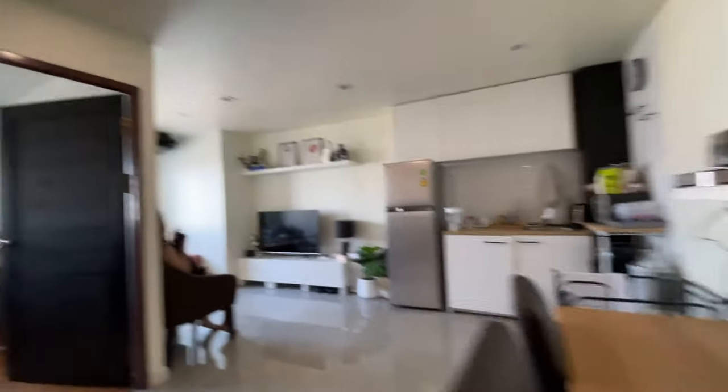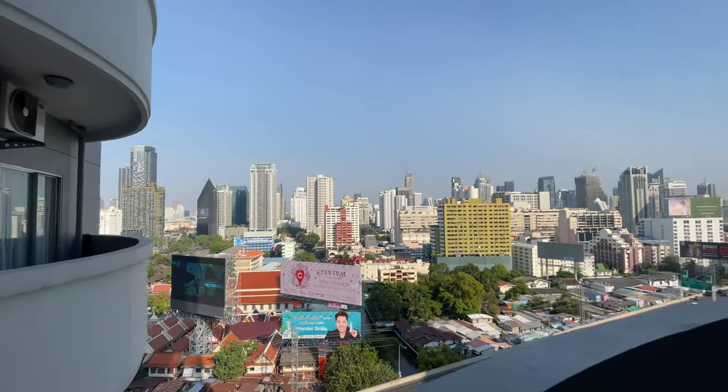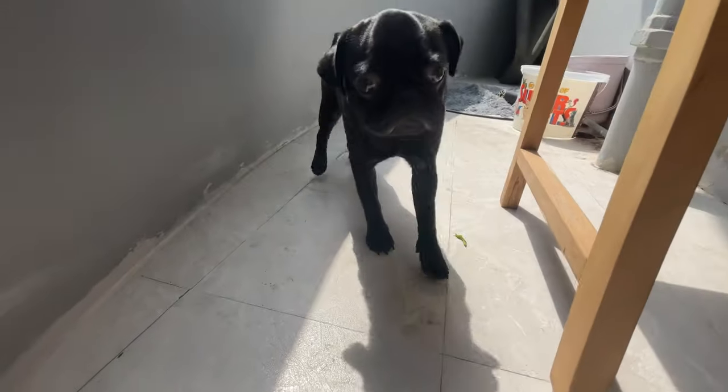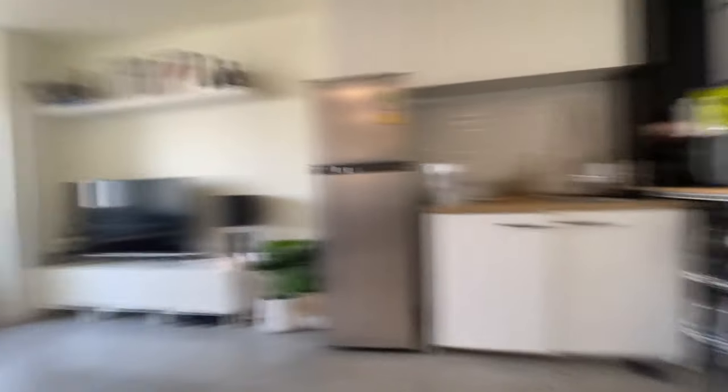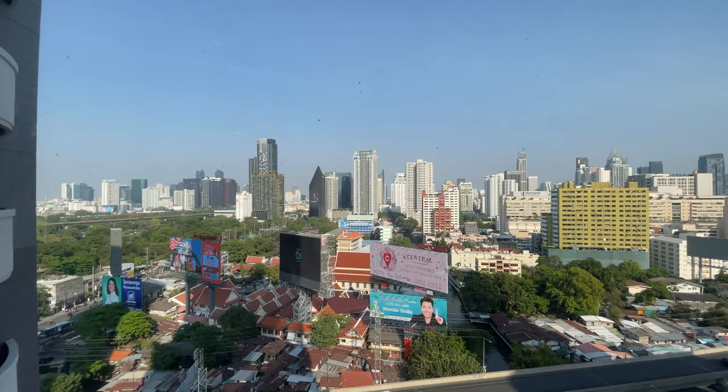All right guys, welcome to the condo. I'm just going to do a quick little tour. We have our restroom, then we have our first bedroom. Now let's step outside. We have the second bedroom, a potty section for the pet, a kitchenette right here that is very compact but has all the essentials. And now we have our living room space. And that's pretty much it — so that was the condo tour.